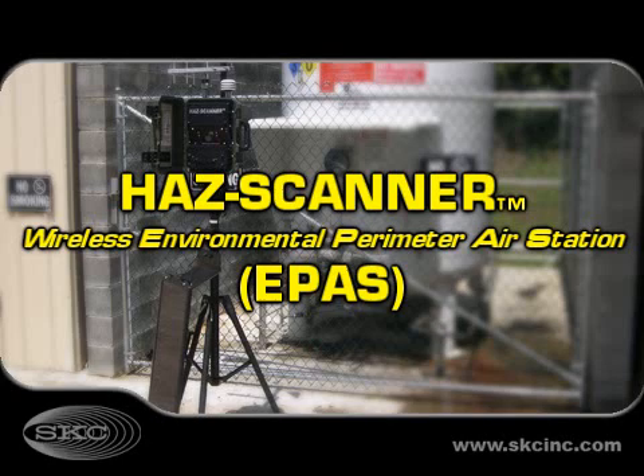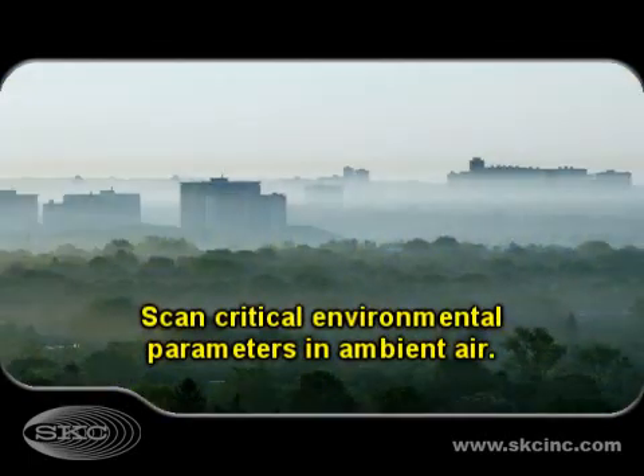Introducing the HAZ Scanner Wireless Environmental Perimeter Air Station, ePASS, from SKC. The HAZ Scanner ePASS is designed for monitoring critical environmental parameters for ambient air studies.